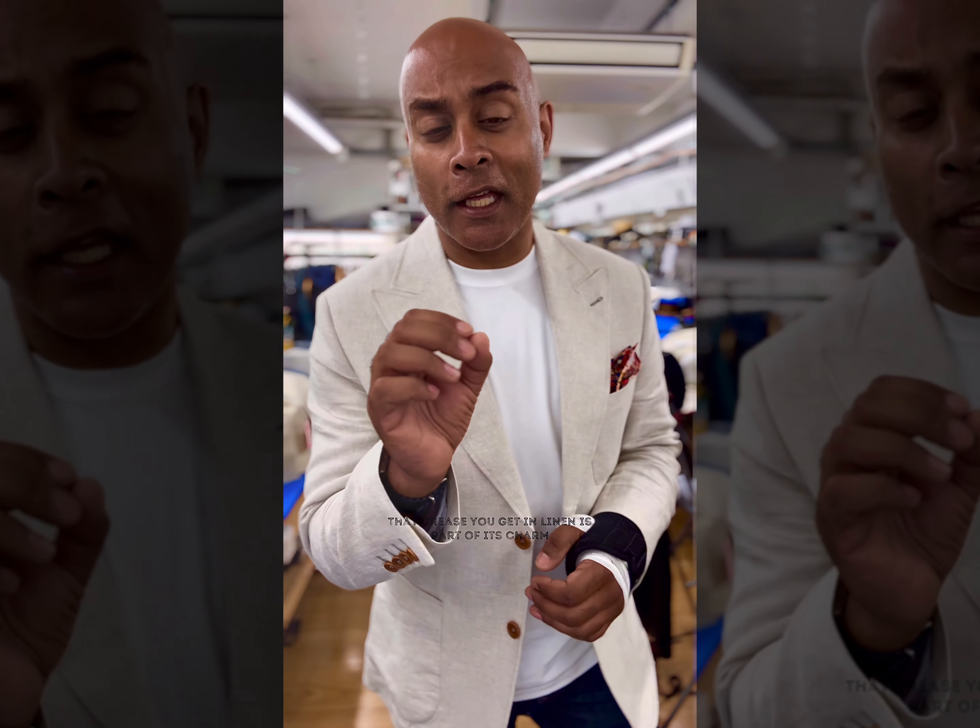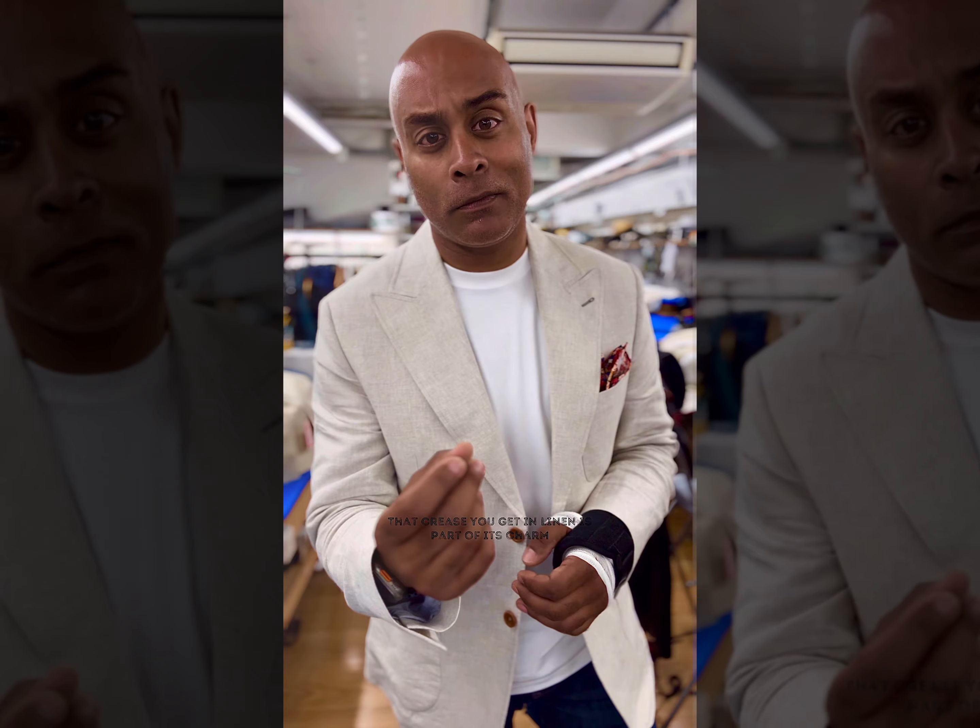That crease that you get in linen is part of its charm. You might be thinking about how good you look in photos, but when you're getting married in hot weather or doing anything in hot weather, you've got to consider how comfortable you are. The great thing with linen is it's moisture-wicking, lightweight, breathable — the perfect fabric to wear when it's hot and humid.